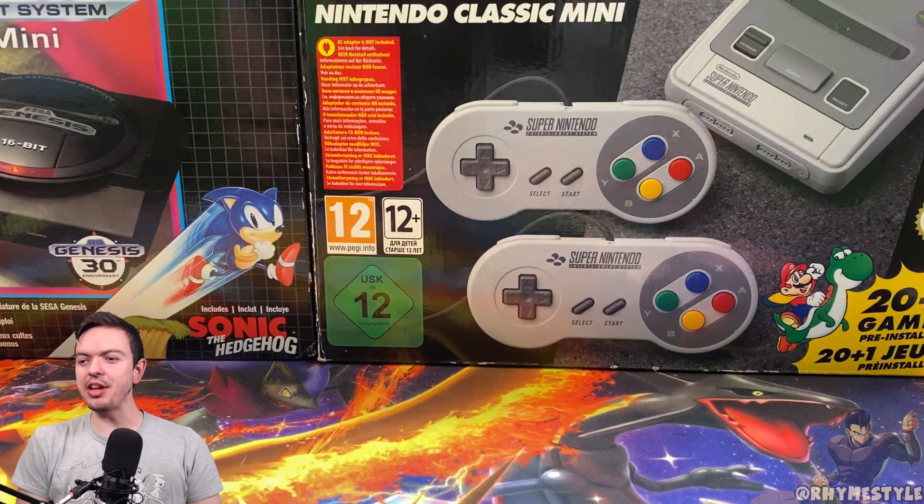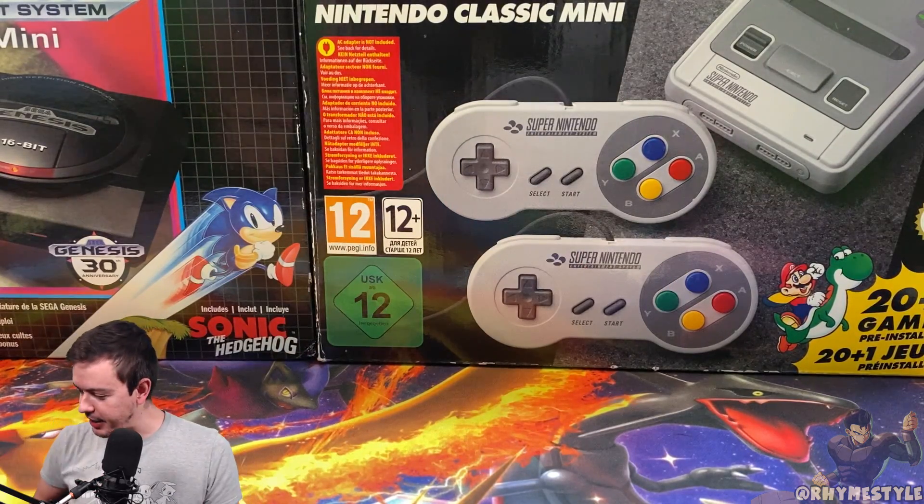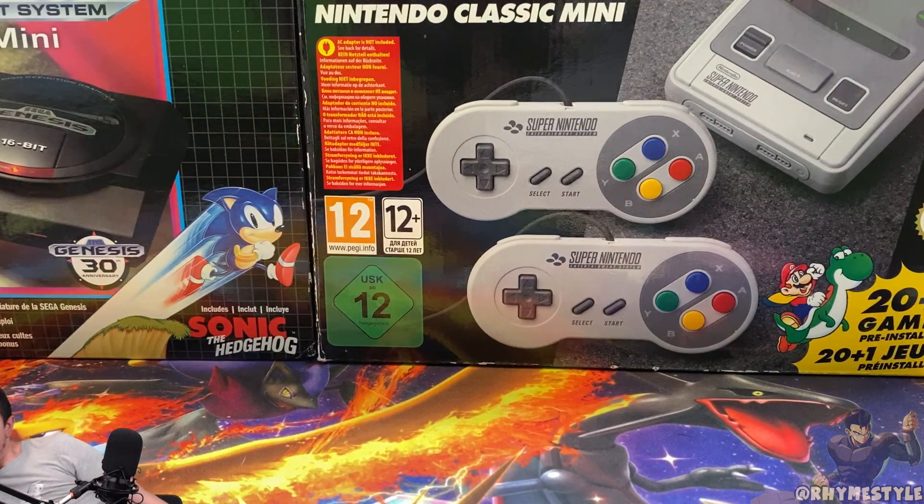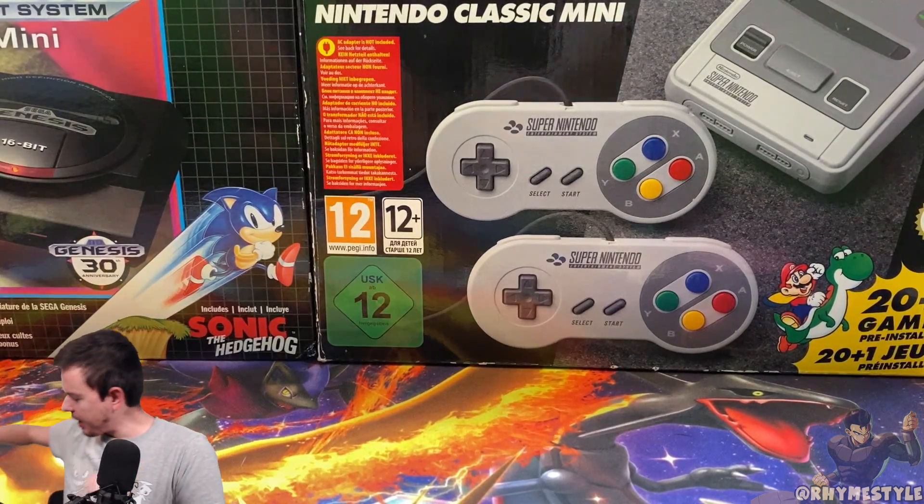What is going on, my super sandwiches? RhymeStyle here. Today we have a very special opening. I got two packages actually from the Pokemon Company. The first one is this advent calendar.